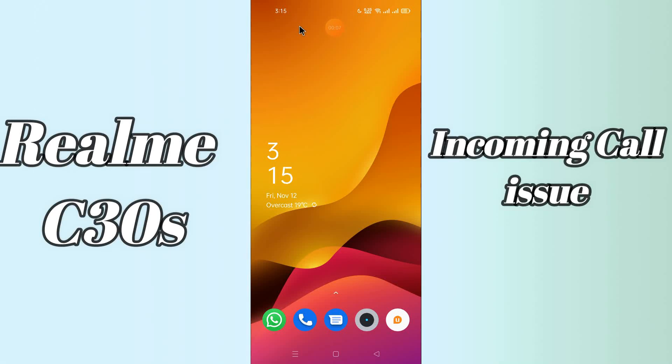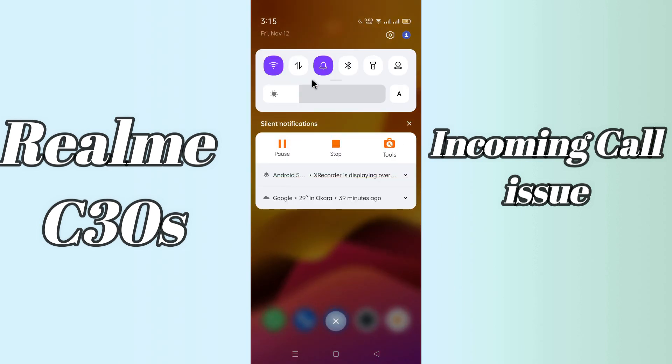Hi everyone, today in my video I'll tell you how you can fix the incoming call problem in your Realme C30s. If you're having any issue like your incoming call is not working or is not connecting, I'll tell you a few tips and tricks that you can use to fix it. If you are new to my channel, don't forget to subscribe and press the bell icon. Watch the complete video and learn how you can fix it.